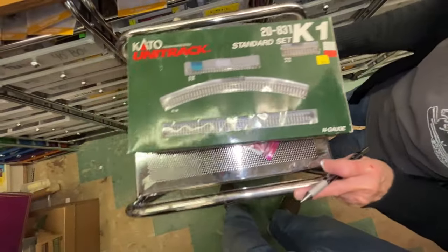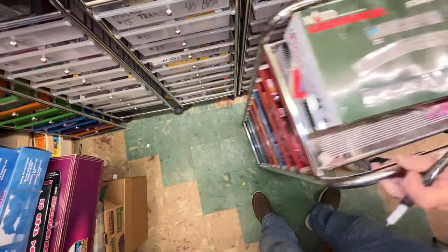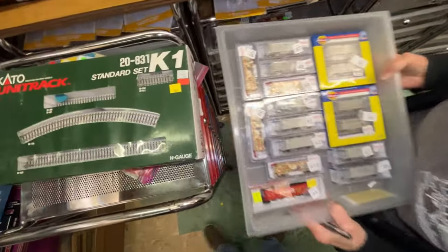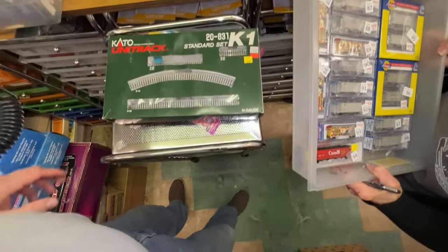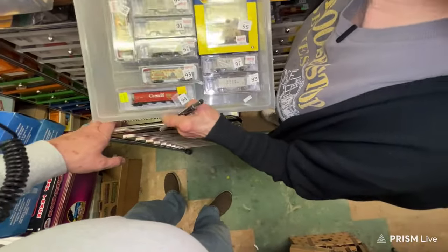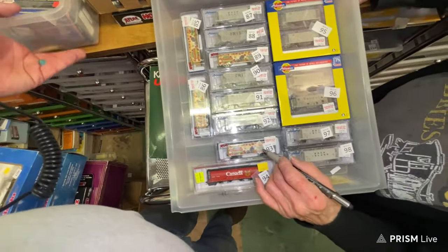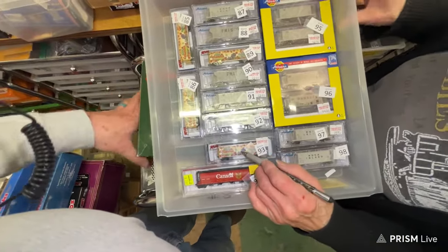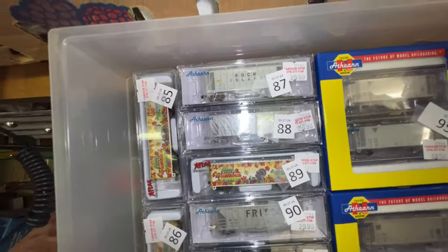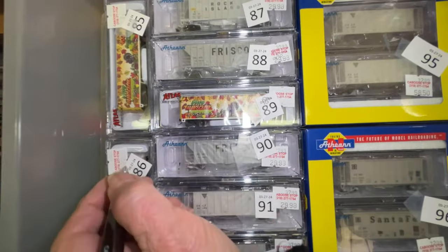Number 83 is a Union Pacific boxcar for $10. Numbers 85, 86, 89, and 93 — we're celebrating Thanksgiving early, so we're gonna make these $18 a car instead of $30.